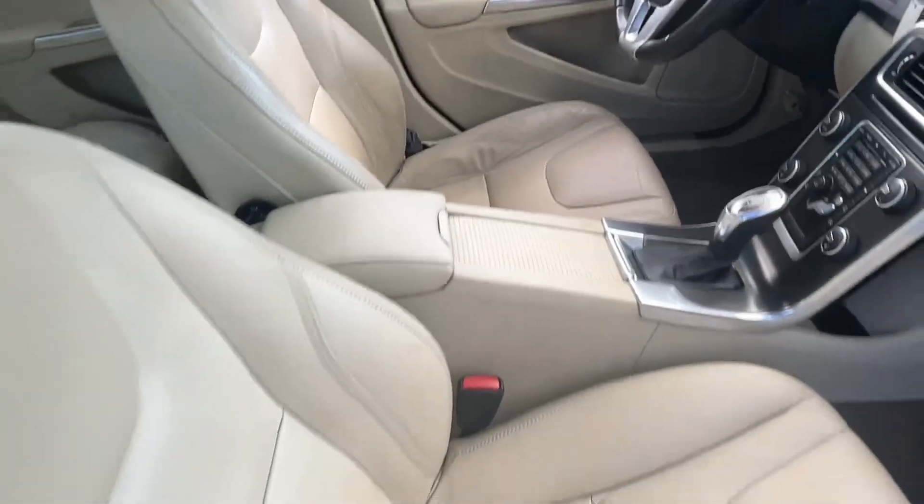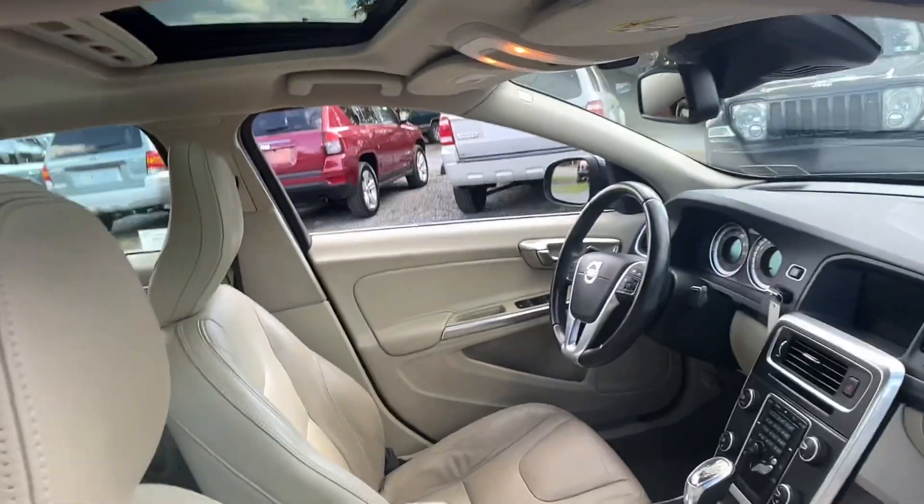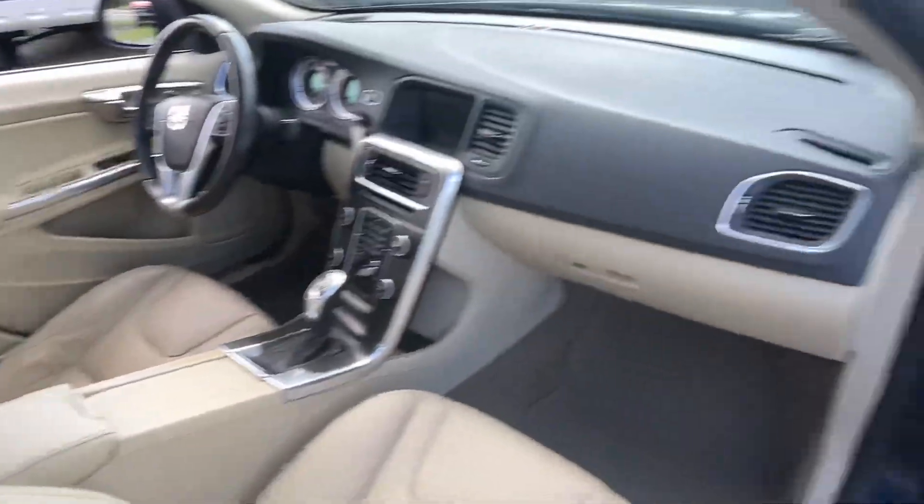There's a little bit of wearing on the driver's seat, but the rest is very nice. Power windows, locks, and mirrors, a nice big sunroof, CD player, and heated seats.